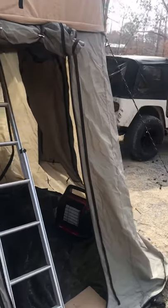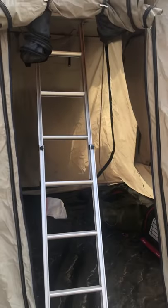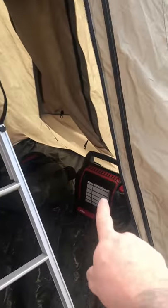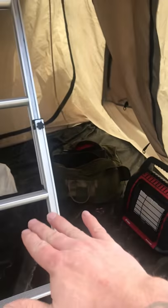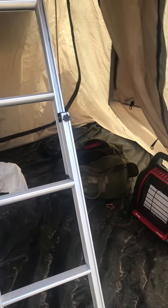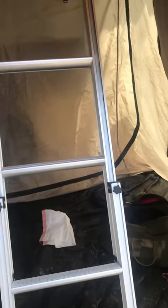It was like 32 degrees last night, so it got kind of cool. I'm glad I brought that heater. I had it on the cooler down here so it could heat up there — yeah, heat rises up there.